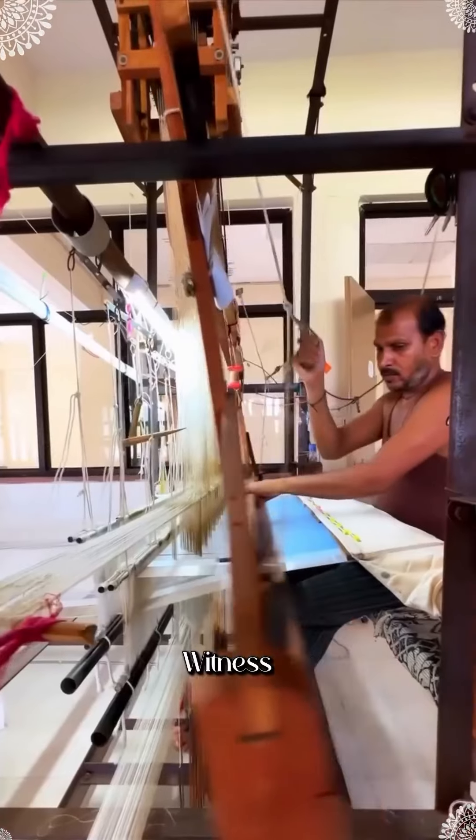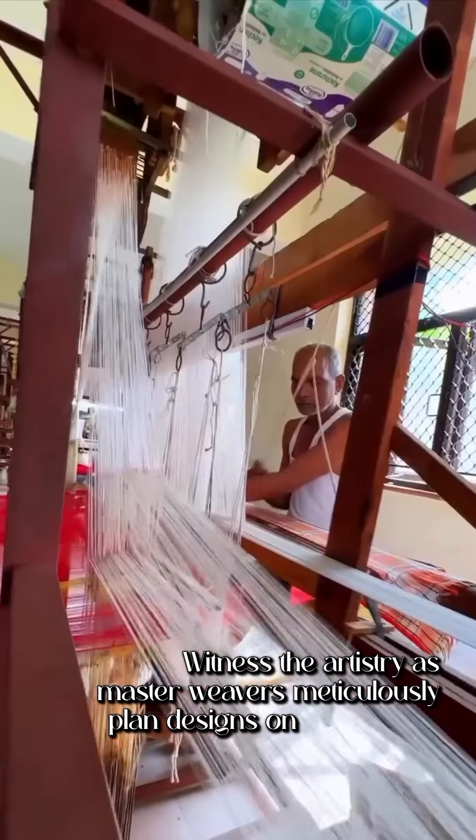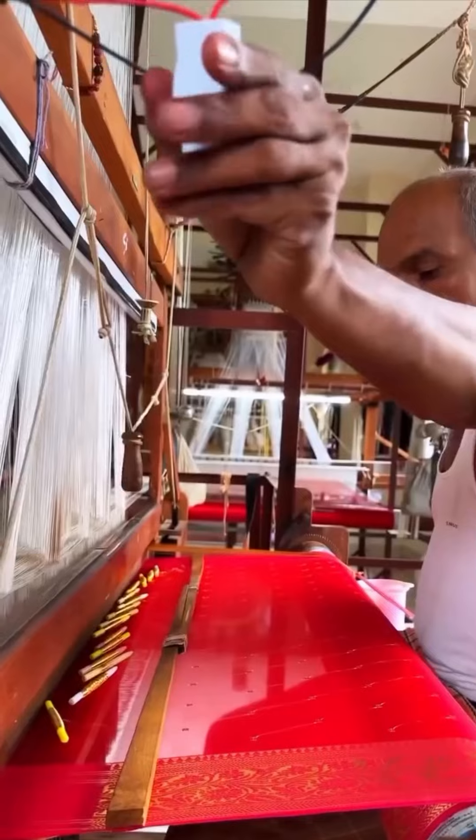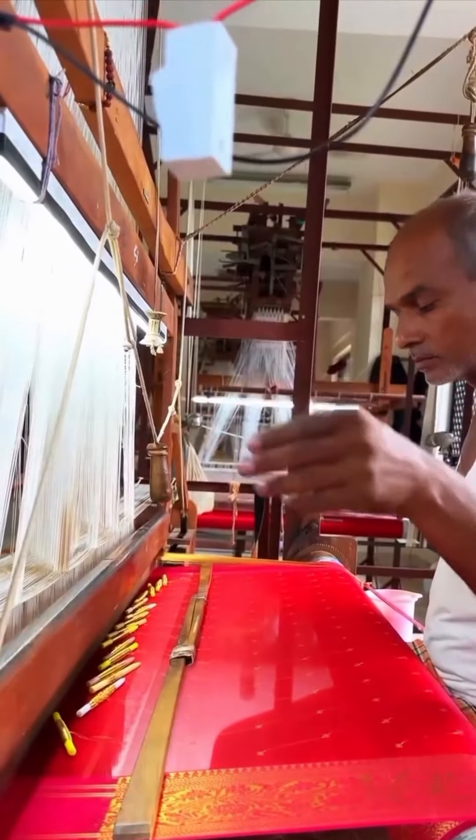Witness the artistry as master weavers meticulously plan designs on grid sheets. From dyeing silk yarn to weaving intricate patterns, every step is a labour of love.